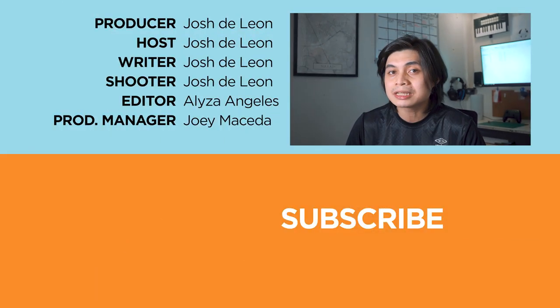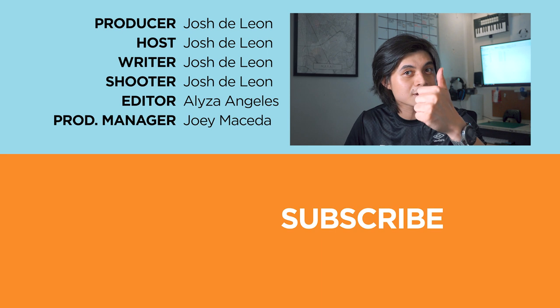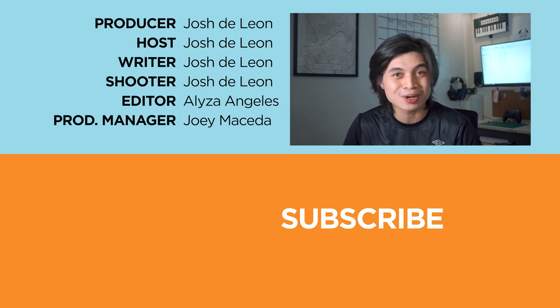But what do you guys think? Let us know in the comment section down below. If you enjoyed this video, don't forget to leave a like, subscribe to our channel for more content, hit the bell icon so you don't miss any future uploads, and be sure to visit yugatech.com for the latest tech news and reviews. Again, this has been Josh — stay safe, and I will see you guys in the next one.